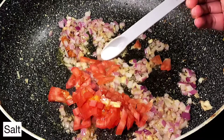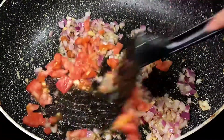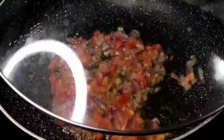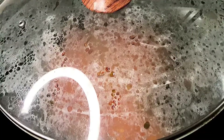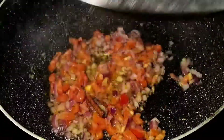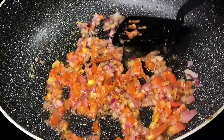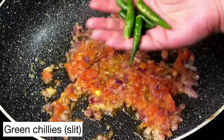Add one small tomato, also finely chopped. Sprinkle some salt so the tomatoes cook faster, mix everything together, and place the lid on for about a minute or until the tomatoes turn mushy. Using your spatula, press down on the tomato pieces so it forms a nice pasty consistency.